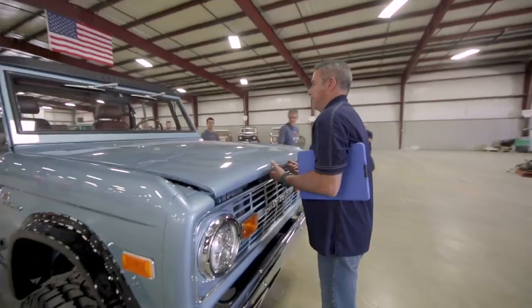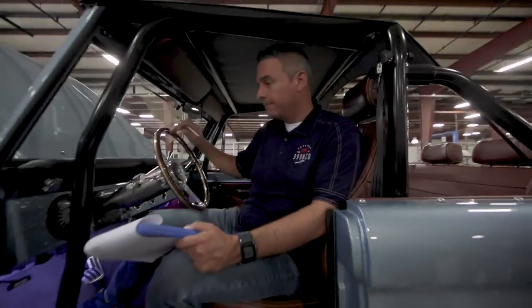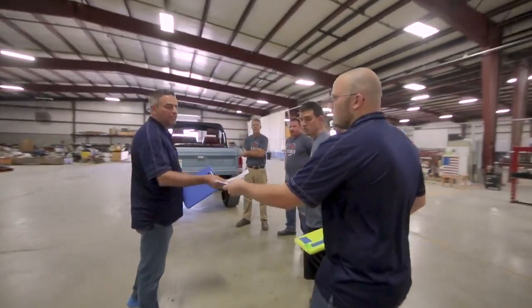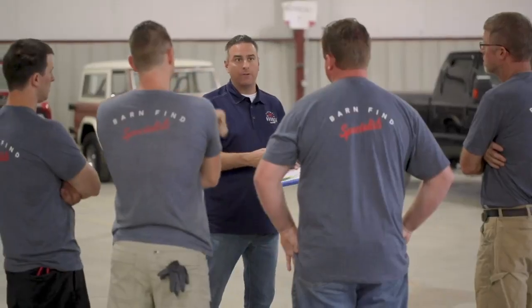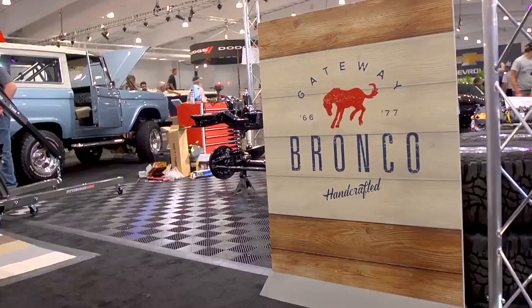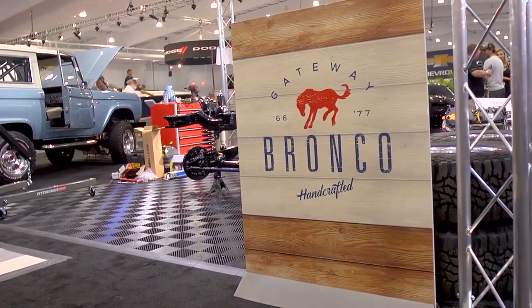I picked Gateway Bronco because of Seth's passion for the Bronco itself. I visited his shop, and the passion he puts into the Bronco — the building, the detail, the knowledge he has, and the expertise of the staff he's hired — that's why I chose Gateway Bronco for the heirloom build.